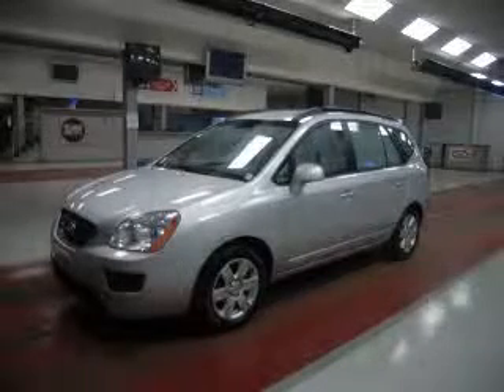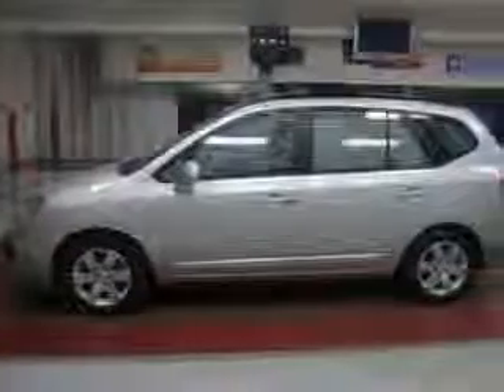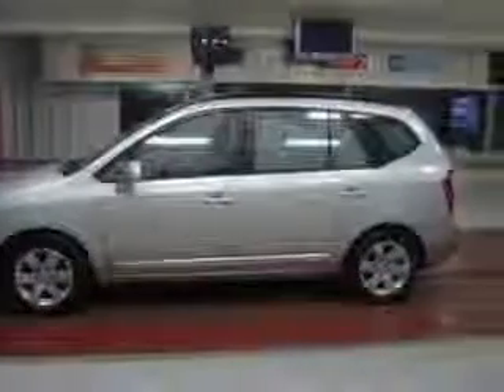We are proud to present this excellent 2008 Kia Rondo. This Rondo has a 2.7L V6 engine and an automatic transmission. This vehicle has a silver exterior and includes the following options: